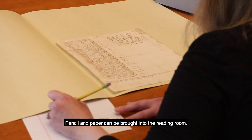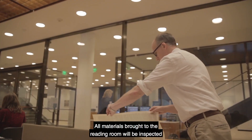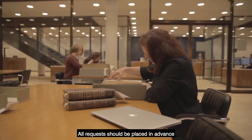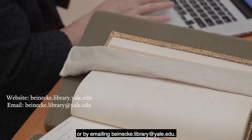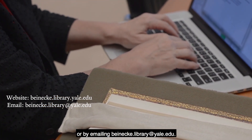Pencil and paper can be brought into the reading room. No pens or inks are allowed. All materials brought to the reading room will be inspected upon your departure by our security staff. All requests should be placed in advance via our online requesting system. Instructions are available on our website or by emailing beinecke.library at yale.edu.